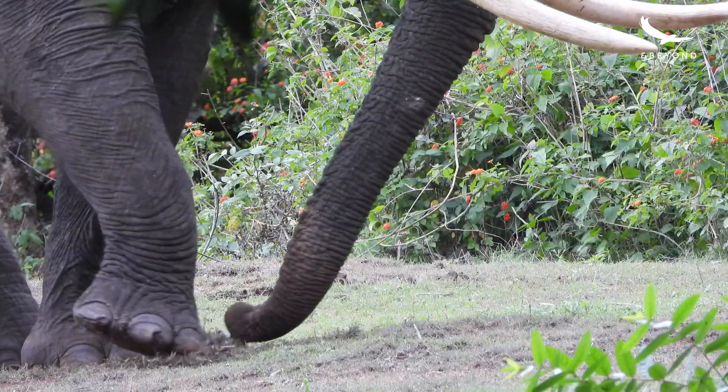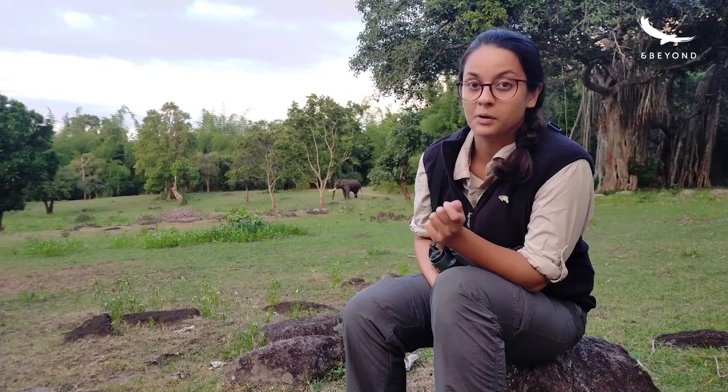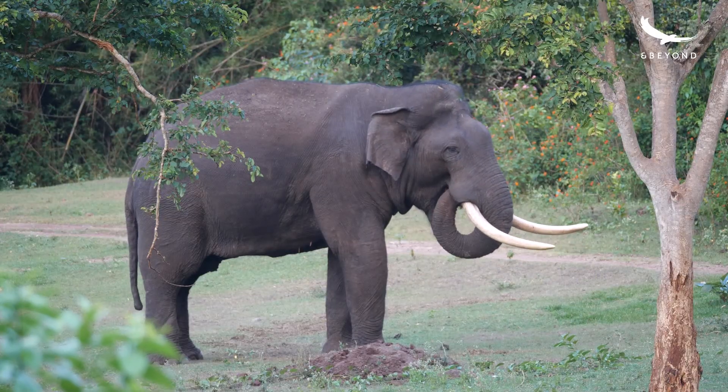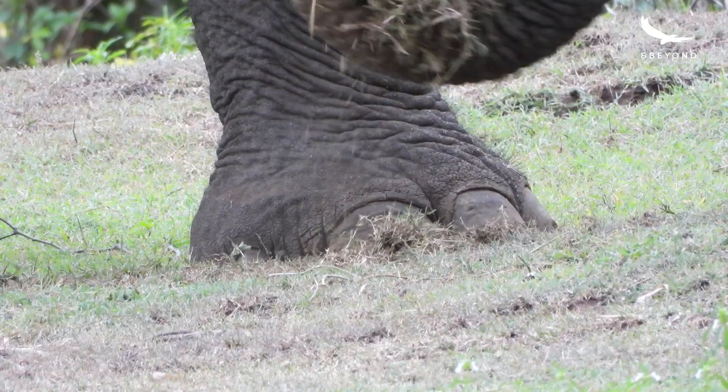Just look at him as he rubs his legs against the grass. He's taking off the small new fresh grass shoots that have come out and eating them. He's actually dusting the mud off tiny small pieces of grass and eating that.